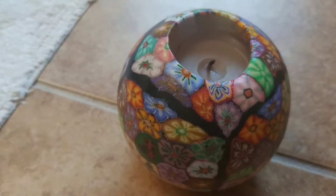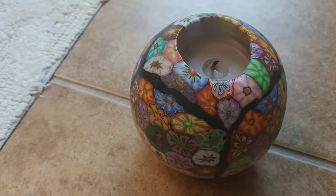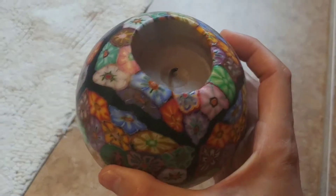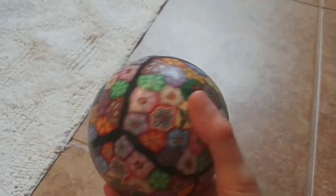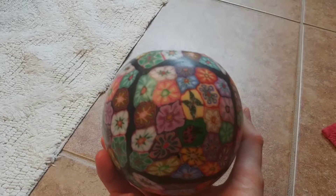I went to Goodwill today because I was kind of near it, so I stopped in to browse. I found this candle for $1.99 — I just thought it was really pretty.